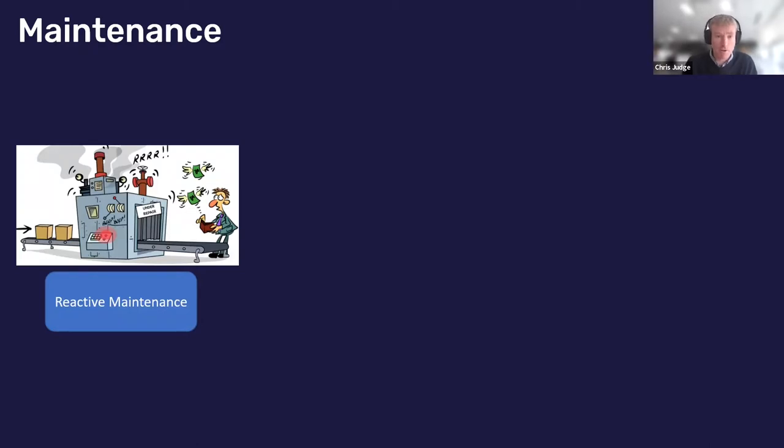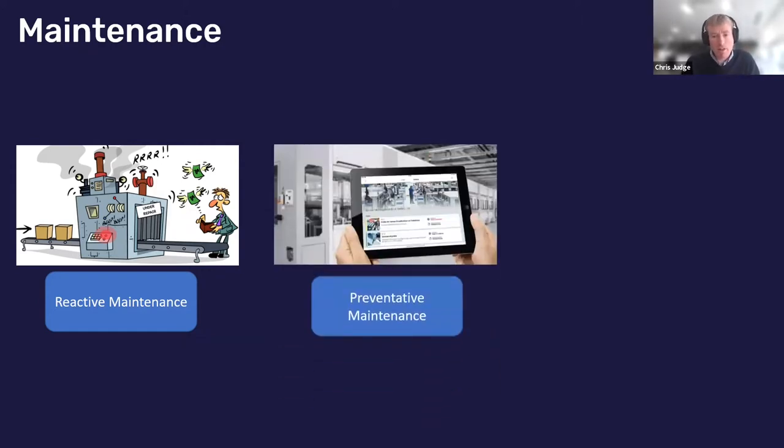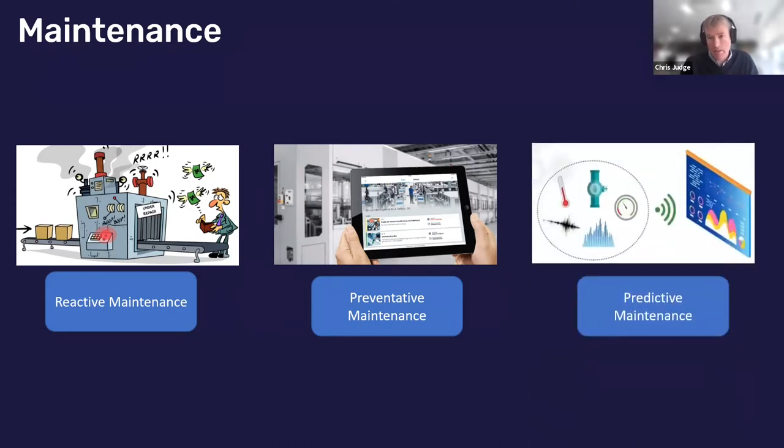Maintenance comes in three or four different forms. We have reactive maintenance — a machine breaks down unannounced, it just happens. The machine could be down for a week or a day, and it costs a lot of money to repair. Then we have preventative maintenance, moving into the digital domain where we conduct regular routine checks on the machine to prevent problems from recurring. And then the third type is predictive maintenance, where we predict future failures on the machine — incorporating sensors, temperature, vibration, and different types of analysis.